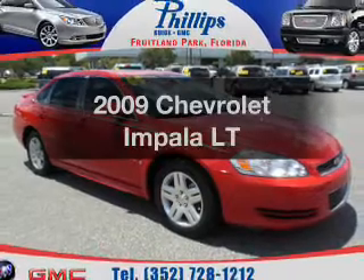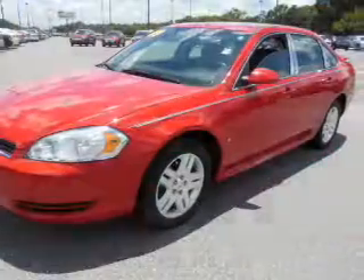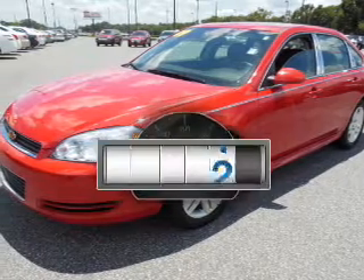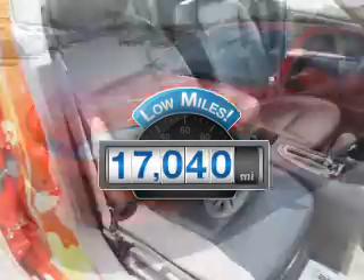Imagine yourself in this 2009 Chevrolet Impala. If you're looking for an automobile with great attributes, look no further. Get more for your money with this vehicle that features low mileage and dependability.